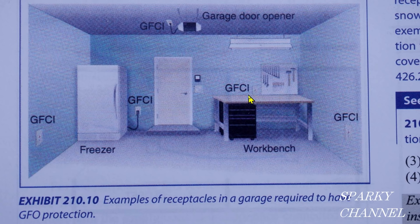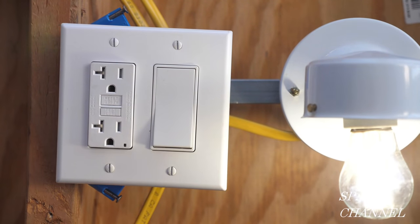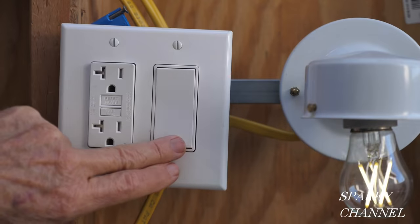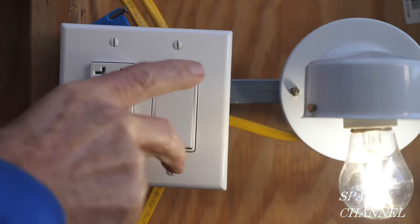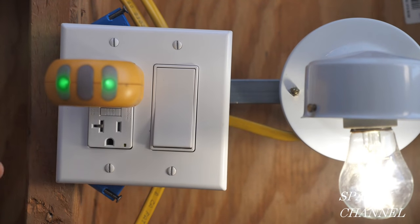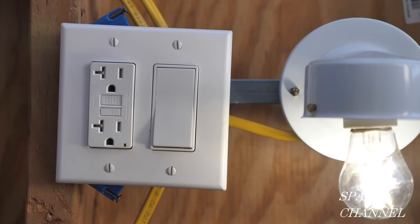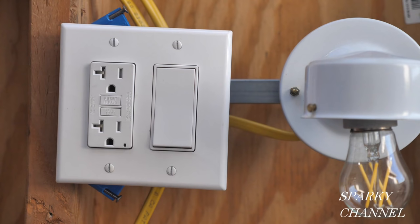If that light were on its own circuit, or if you had a couple of lights on the same circuit, it wouldn't have to be protected by GFCI — that's my interpretation. So to answer the question from my example video: I had a GFCI receptacle and a switch in the same box with a light on that same circuit. I believe I wired that correctly. However, if that light were on its own circuit, it wouldn't necessarily have to be controlled by GFCI.